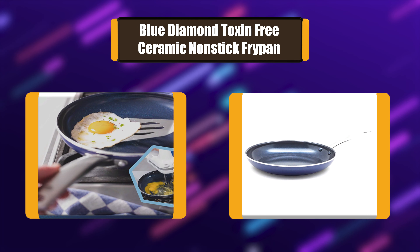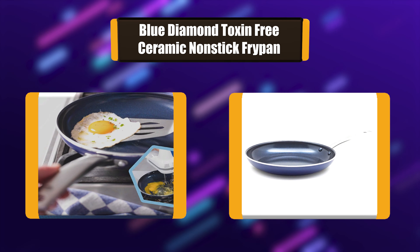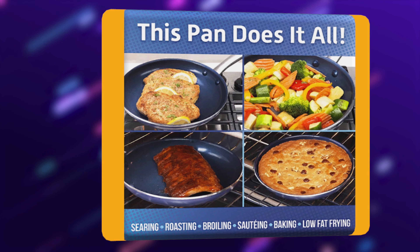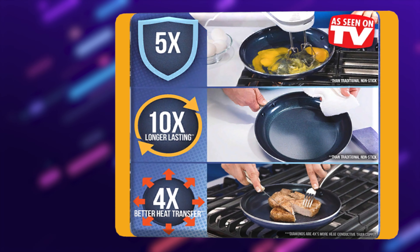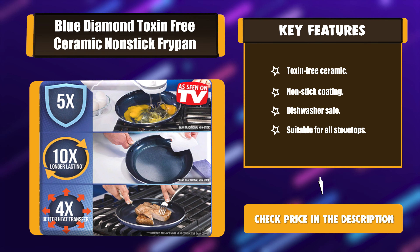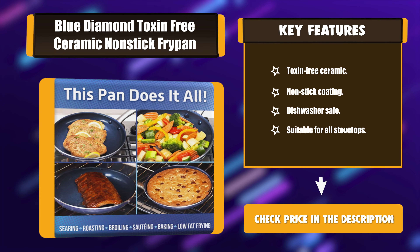Number 3: Blue Diamond Toxin Free Ceramic Non-Stick Fry Pan. Blue Diamond Pan is the only non-stick pan with a diamond hard finish that is 5x harder than any other non-stick pan, thanks to its triple layer of diamond-infused ceramic coating. This extremely durable non-stick coating is 10x longer lasting than traditional non-stick, and it's even metal utensil safe. Key Features: Toxin-Free Ceramic Non-Stick Coating, Dishwasher Safe, Suitable for all stovetops.